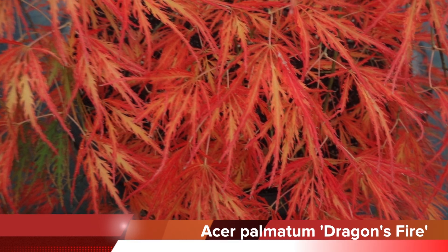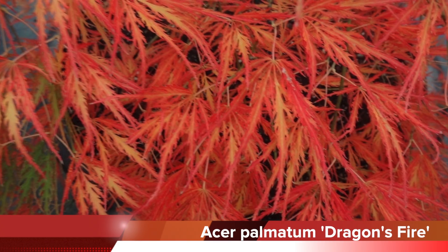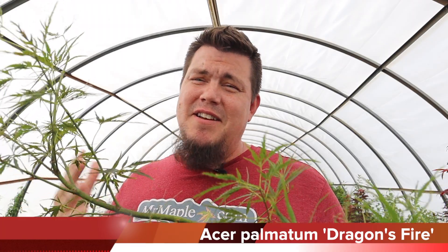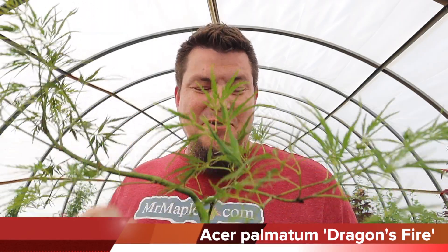You get spring and summer interest, and then the fall color on this plant is absolutely amazing — it starts with like a yellow turning to an orange and then finishing with this crimson red. It's absolutely amazing how many transitions this plant goes through, and on top of all of that you get the shape. This thing is going to have an amazing ornamental style in your garden that is unlike anything else. Check out Acer Palmatum Dragon's Fire — another one of my top picks.